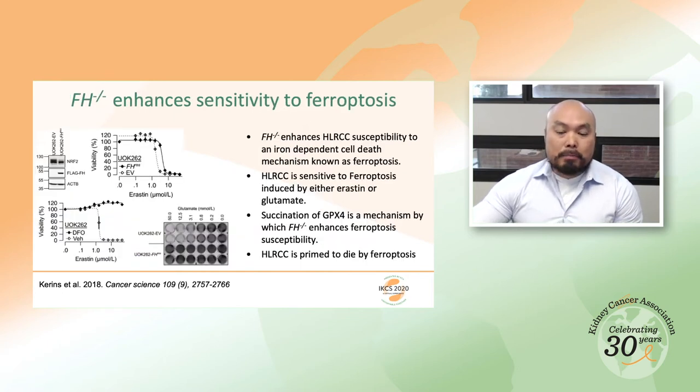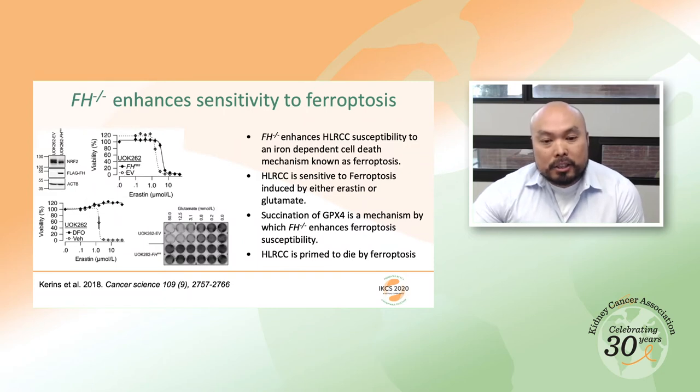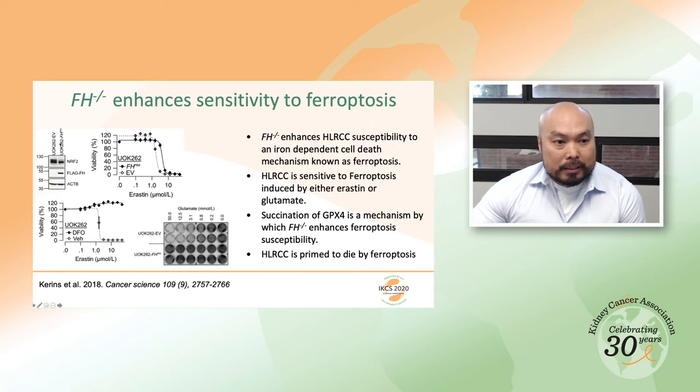We used machine learning on large datasets to figure out what this tumor type could be sensitive to, and found that FH mutation actually enhanced sensitivity to ferroptosis, which is a form of iron-dependent cell death. Using the HLRCC cell line UOK262, we created an HLRCC FH-rescue isogenic cell line.